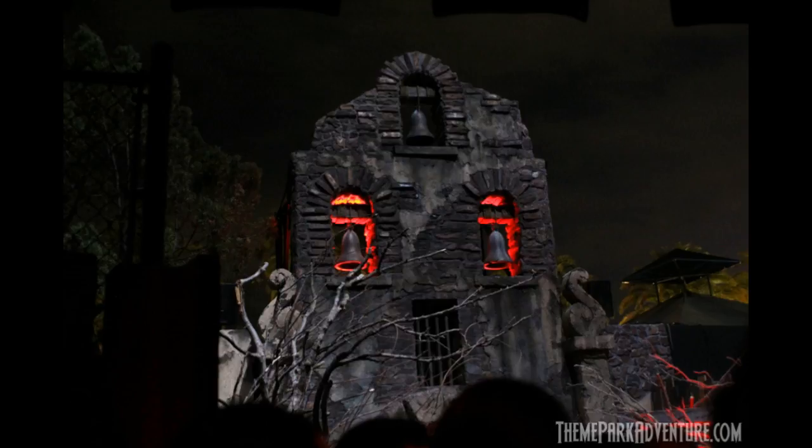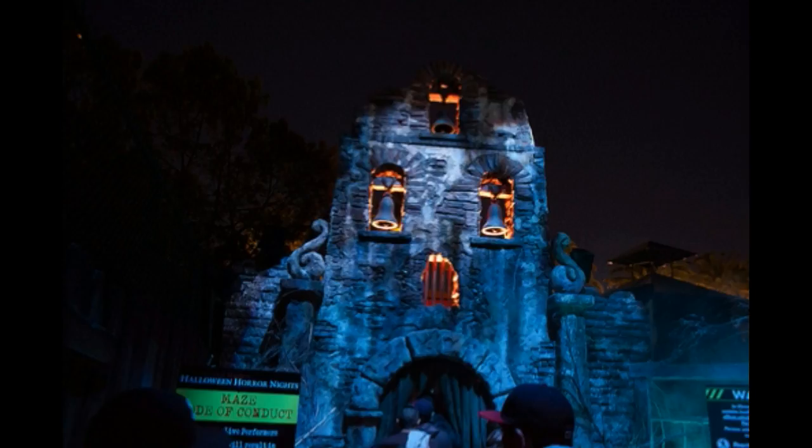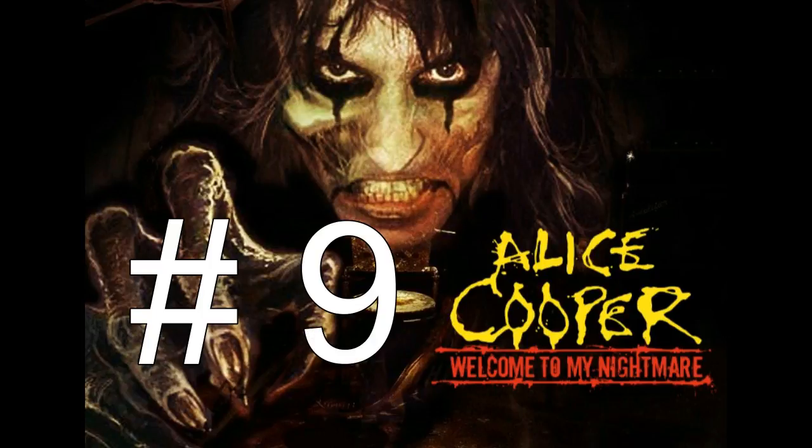I put La Llorona at number 10 because this was actually the first year I attended Halloween Horror Nights. Looking at this facade was just so cool — they had church bells on top, and it looked really cool from the outside when it was all lit up. I really liked the way this facade came out.